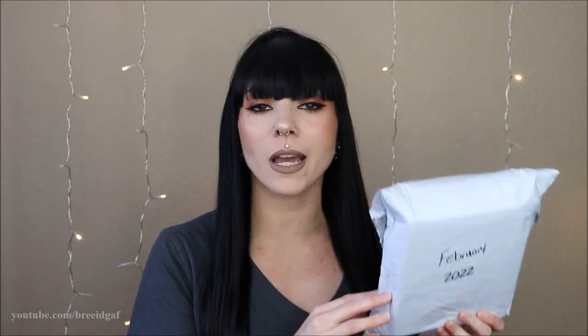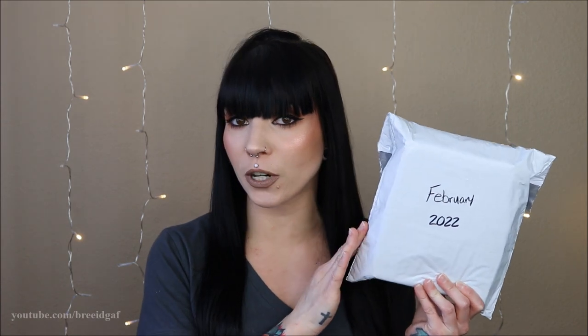Hello creepy people and welcome back to my channel. In today's video we are going to be doing a very quick, short and sweet unboxing of the February 2022 Horror Pack. I literally just finished filming the January unboxing because I am very behind. So in this video we are just going to be unboxing the February movies and then we will come back together in March for a big review and unboxing of the March movies.